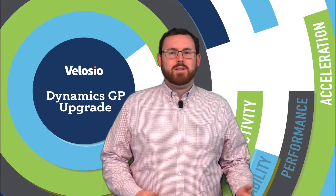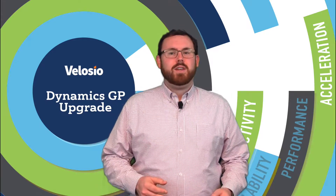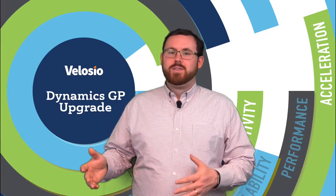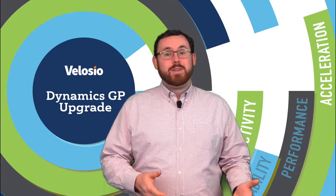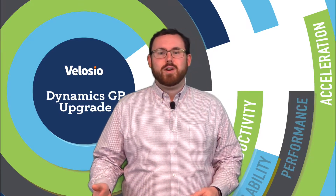A new version of GP almost always means a new version of SQL Server. GP 2018 is supported with three different versions of SQL Server: SQL Server 2014, SQL 2016, and recently it's been confirmed to be supported with SQL Server 2017. We can figure out what version makes the most sense for you, but it's something to keep in mind that now's a chance to move to a more efficient and newer version of SQL Server as well.